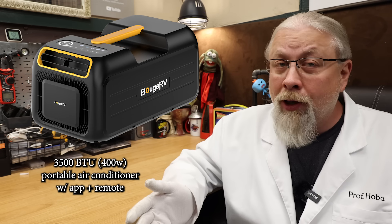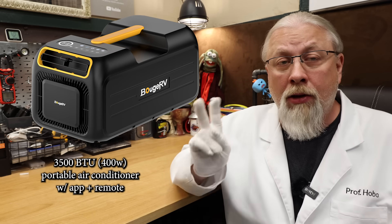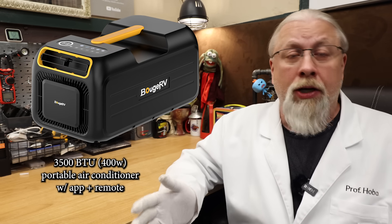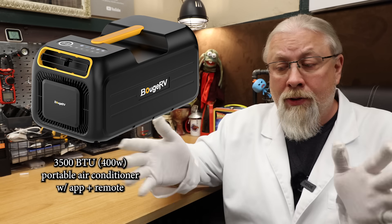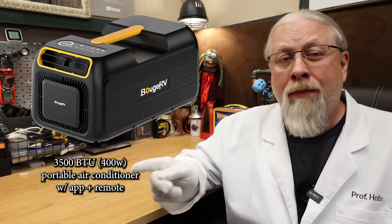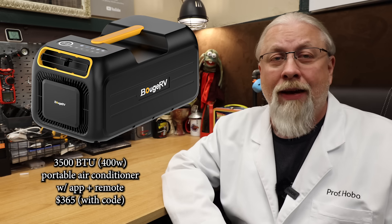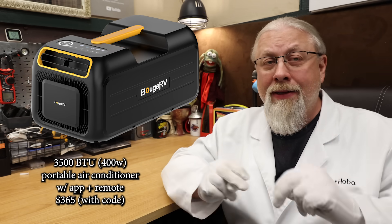It uses a maximum of 400 watts of power, so it'll run on virtually any power station with a 1,000-watt or more inverter that has a 2,000-watt surge ability or higher. It's perfect for small spaces such as a tent or car camping. If you're an overlander and want to cool down your rig on a hot day, it'll also work to cool down a small space such as a bedroom in an RV, as long as it's closed off and well-insulated. Bouge RV is offering Hobo Tech viewers an exclusive discounted price of $365 for this AC, so if you've been waiting to get one, now is the time.